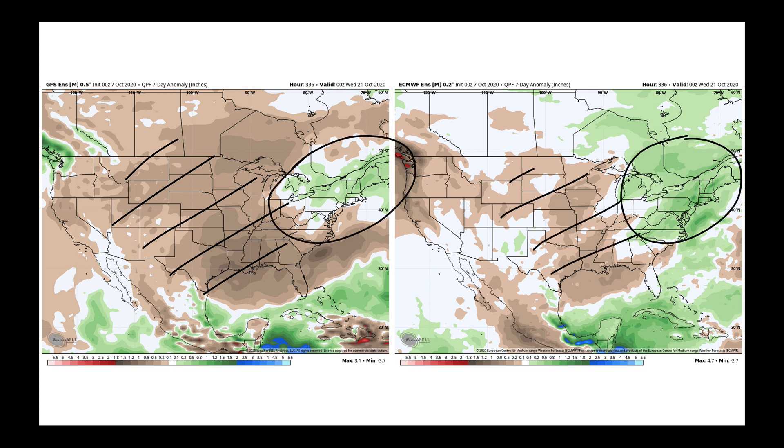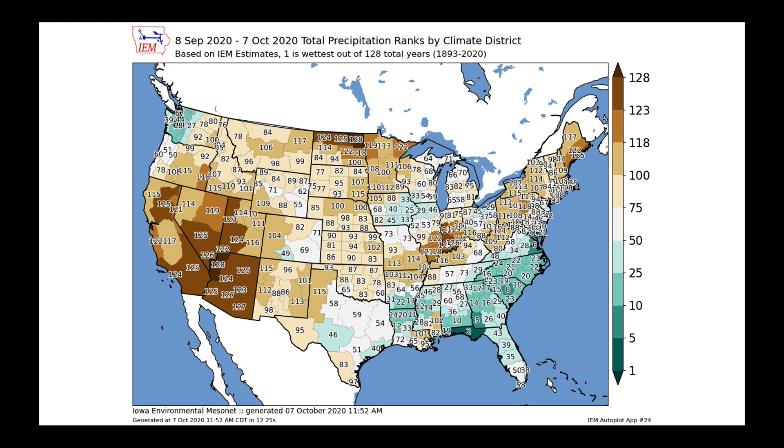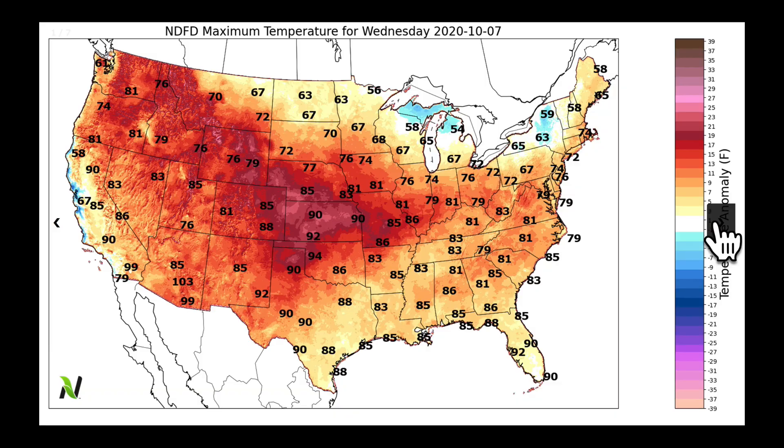Out ahead of that wave, wetter conditions as we look exclusively into week two. The European and GFS are quite different on the Pacific Northwest because the GFS brings the next wave through faster than the European ensemble does. These are precipitation ranks on our 128-year record — pause the video to get a closer look at your area and see how the precipitation just forecast lines up on this map. There are several areas that are very dry and need precipitation as we work our way through fall.